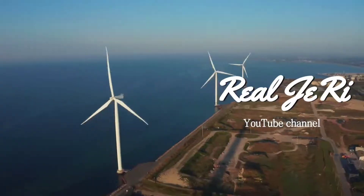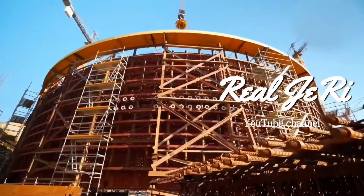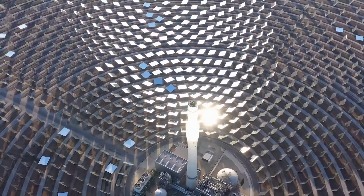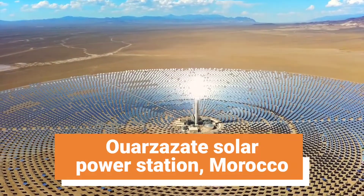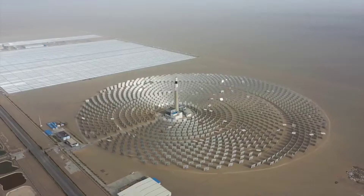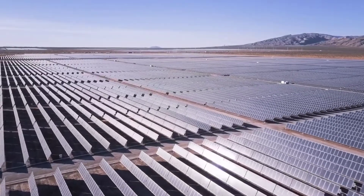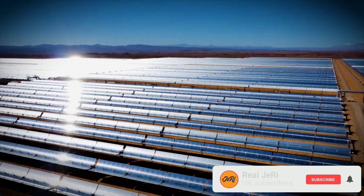Welcome to our channel RealJerry, where we explore remarkable development projects in Africa and from around the world. In today's video, we take you on a journey to the Ouarzazate solar power plant in Morocco, a shining example of how renewable energy can meet the growing demand for electricity while protecting the environment. Join us as we delve into the design, construction, operation, and impact of this monumental solar power plant.